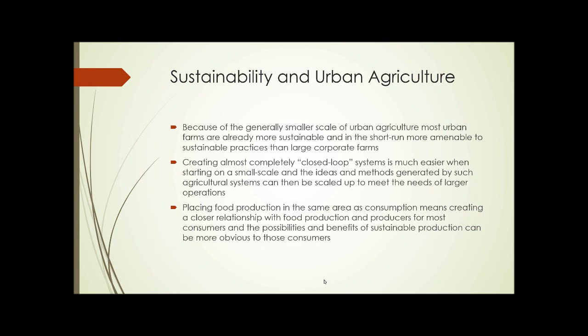Placing food production in the same area where the food is consumed also means creating a closer relationship with food production and producers for most consumers. Most of us now have no idea where our food comes from, and many of us have never met a farmer. Having that closer relationship makes things more obvious to the consumer in terms of the benefits of sustainable production.